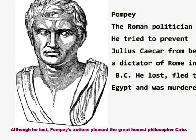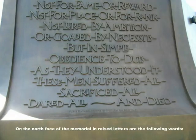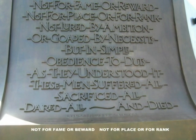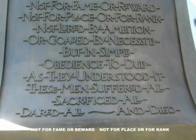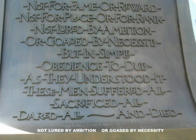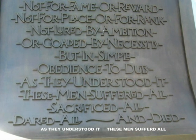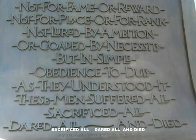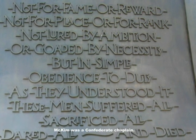Although he lost, Pompey's actions pleased the great honest philosopher Cato. On the north face of the memorial, in raised letters, are the following words: 'Not for fame or reward, not for place or for rank, not lured by ambition or goaded by necessity, but in simple obedience to duty as they understood it, these men suffered all, sacrificed all, dared all, and died.' These words were written by Randolph Harrison McKim, a Confederate chaplain.